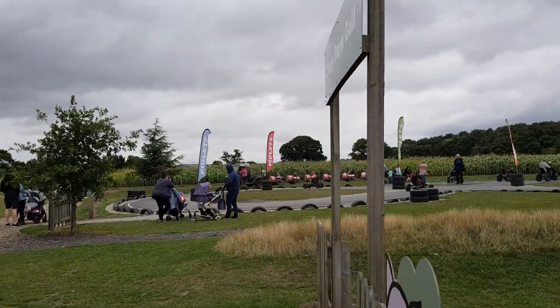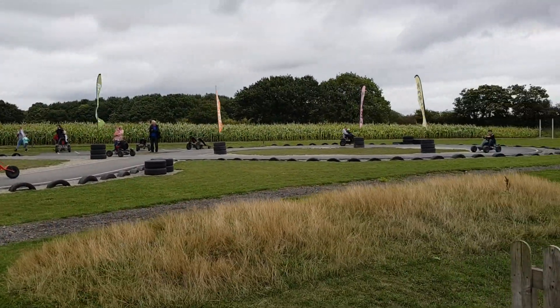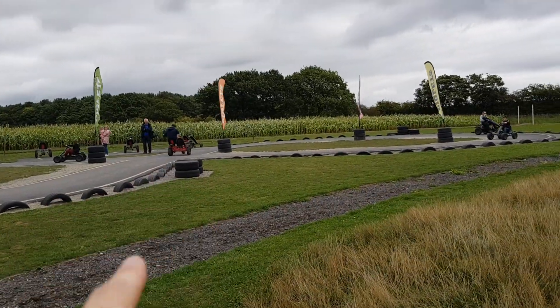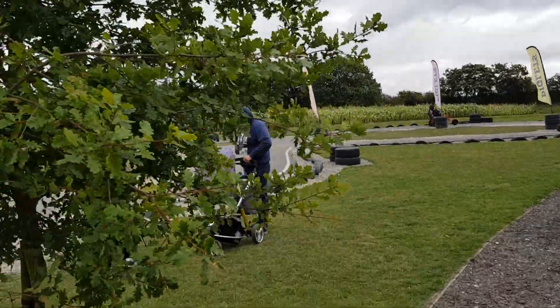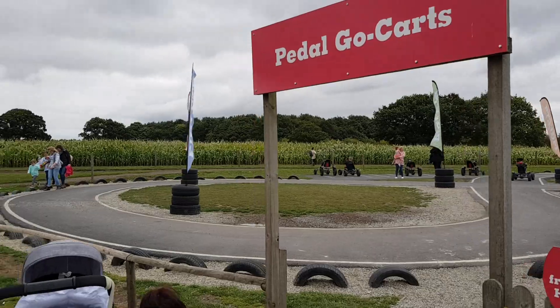There are the awesome go-karts — you can see the two-seater trike ones there, with a few dotted around. We have a four-year-old and he kind of struggled to reach the pedals of the bigger ones by himself, but the go-karts were pretty awesome.